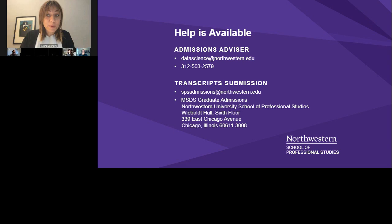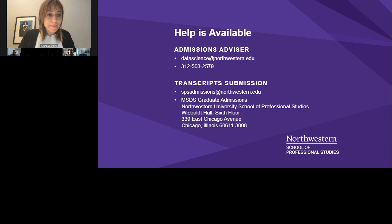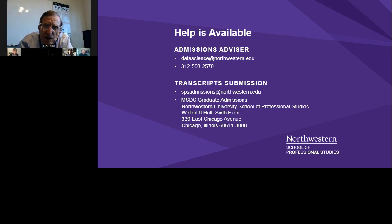Regarding TA-ships or RA-ships for the online master's program at Northwestern: the program does not itself manage fellowships. However, about 90% of students are fully employed, and many employers support them with partial or full tuition reimbursement. Most employers have a set limit on courses they'll support — perhaps three per year — and a limit on dollars provided. Students would want to work with their employer to understand the support available.